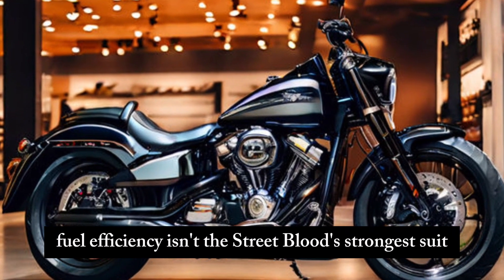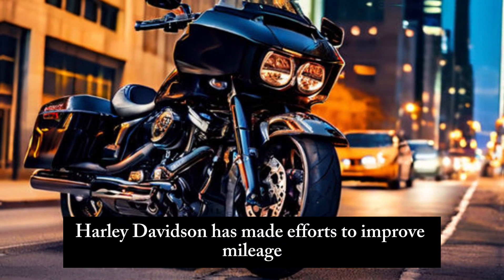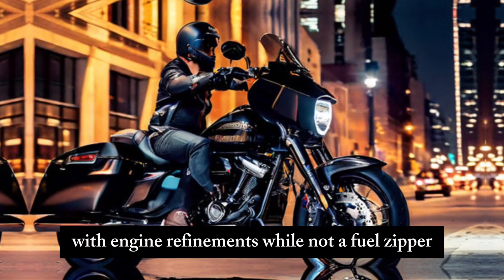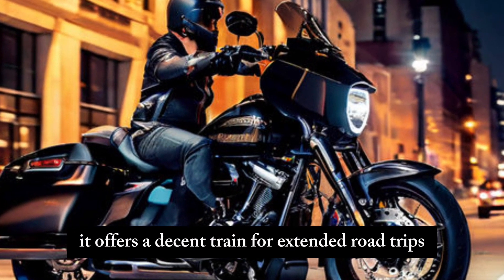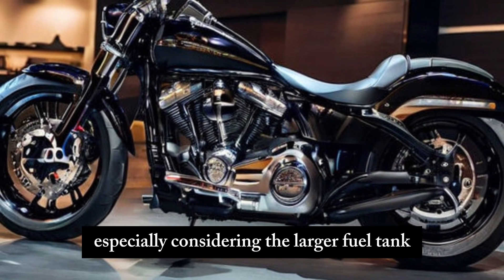Let's be honest — fuel efficiency isn't the Street Glide's strongest suit. However, Harley-Davidson has made efforts to improve mileage with engine refinements. While not a fuel sipper, it offers a decent range for extended road trips, especially considering the larger fuel tank.